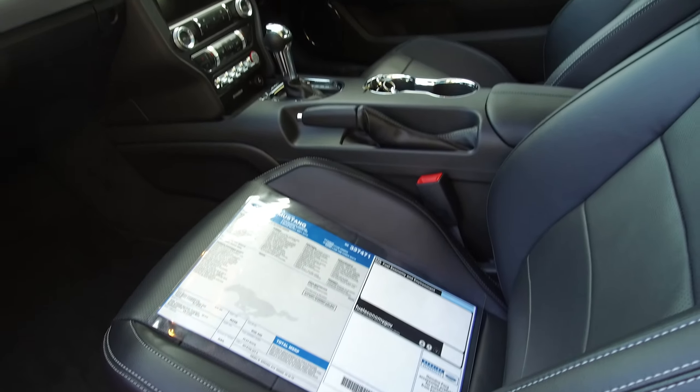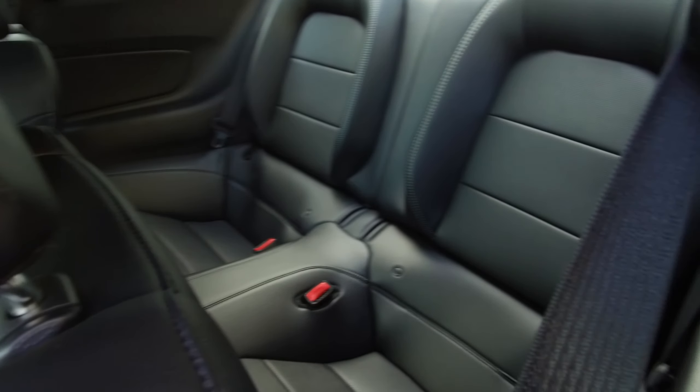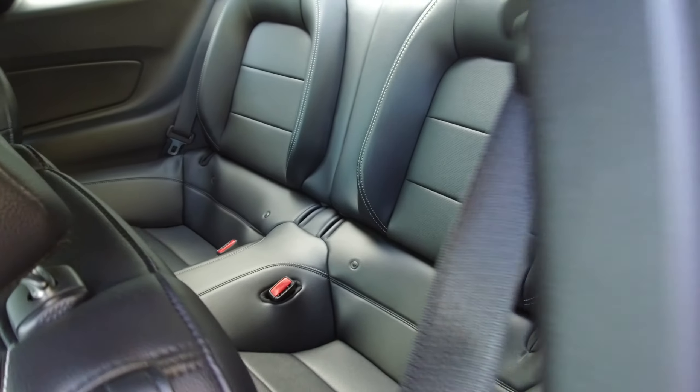We've got driver, passenger, and side airbags. In the rear we've got ISOFIX restraints and anchor points as well.